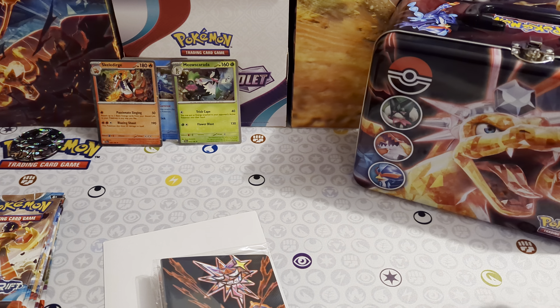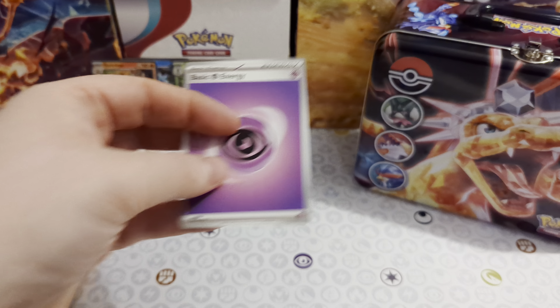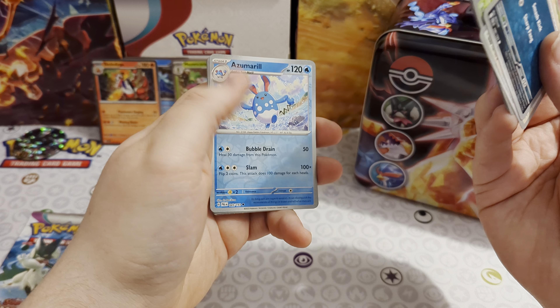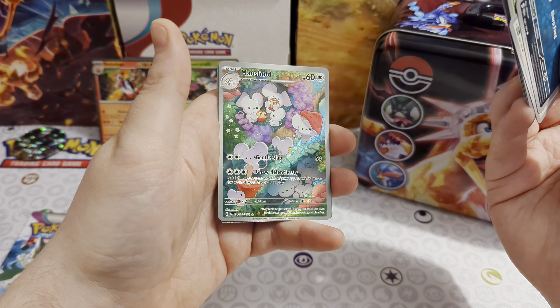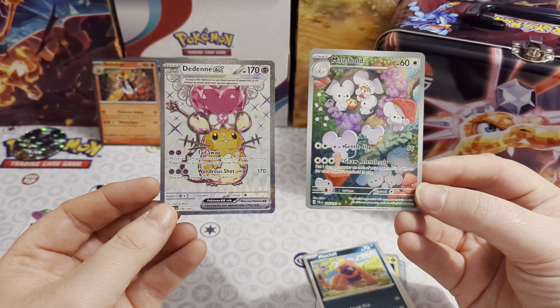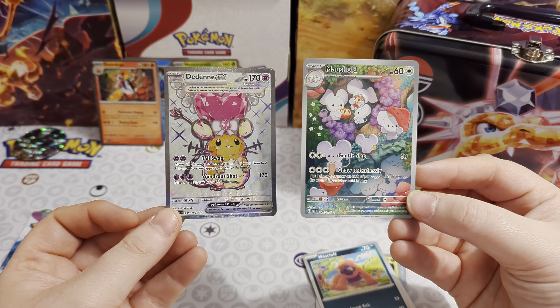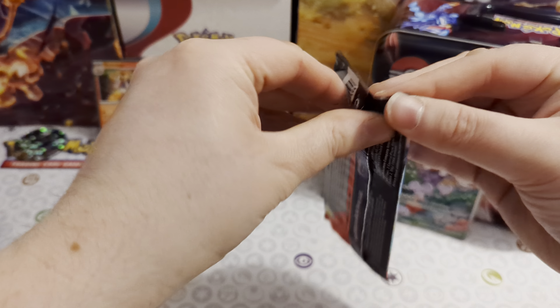Let's start with the oldest pack first — Paldea Evolved. I haven't quite finished this set yet, still got a few illustrator rares to complete. We've got: Mashiff, Wingull, Pineco, Marill, Quaxwell, Cyclizar, Frigibax, Azumarill reverse foil — and oh, Maushold! That's a really cool-looking card, very cute. And we've also got a Dedenne Terra ex — two hits in one pack! Both really cute; I'll pop them in front of Charizard.